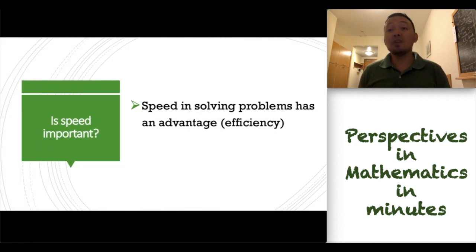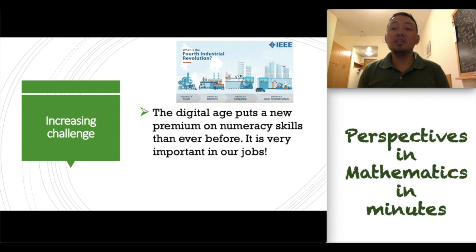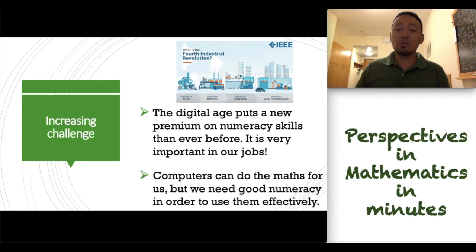Now, I have a question. Is speed important? Of course, speed in solving problems has an advantage. However, correctness is more important. And in this modern age, there is an increasing challenge. The digital age puts a new premium on numeracy skills than ever before. It is very important in our jobs. Computers can do the maths for us, but we need good numeracy in order to use them effectively.